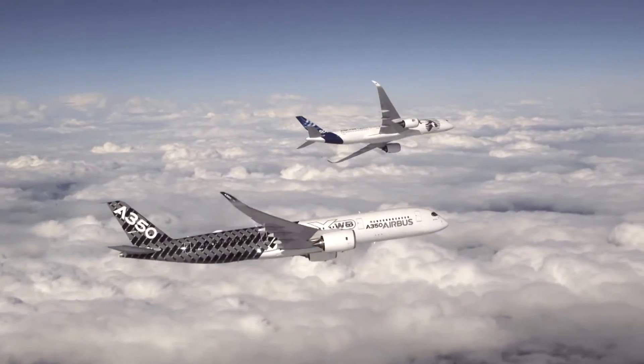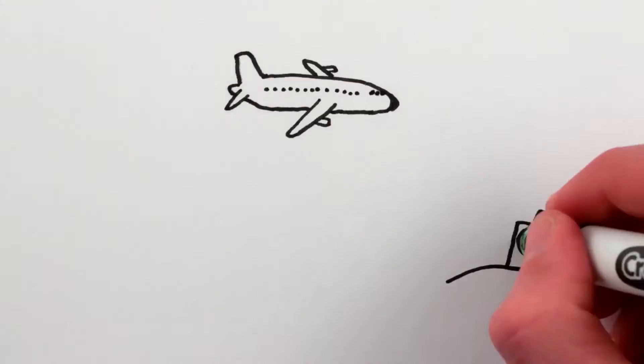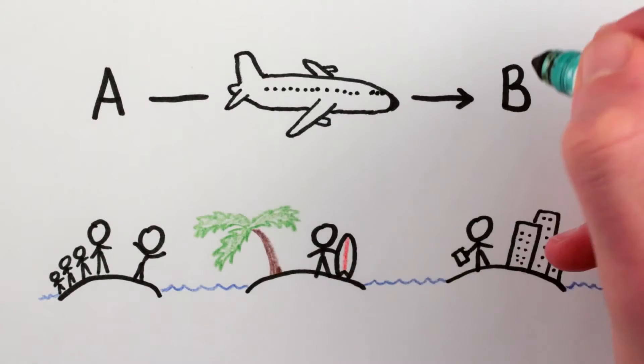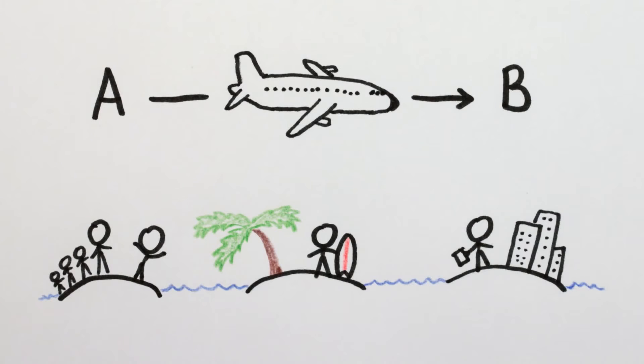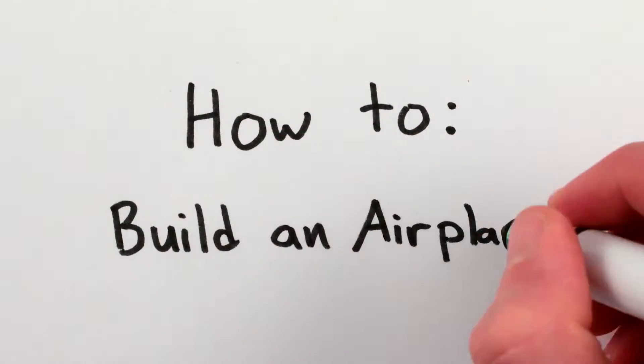Airplanes are essentially pressurized cylinders zooming through the air ten kilometers above the ground. They take us to work and on vacation, bring us to family, and in general move us from point A to point B faster than any other publicly available transport on Earth. Here's how a modern commercial jet aircraft is made.